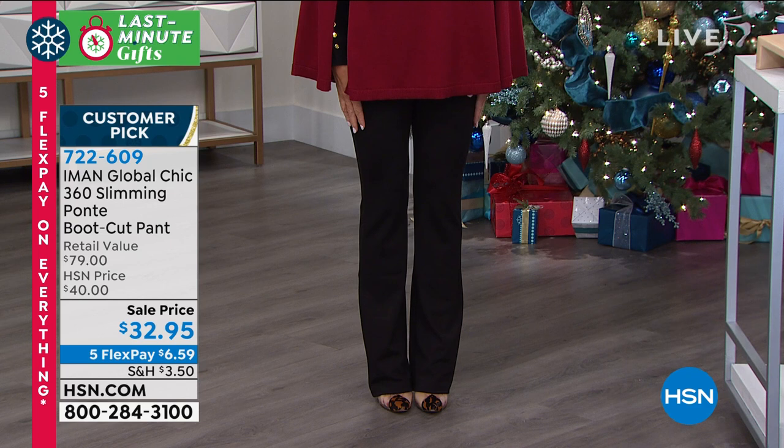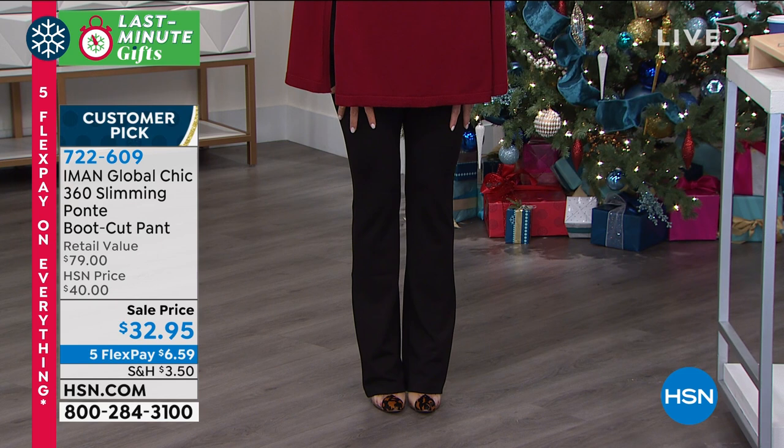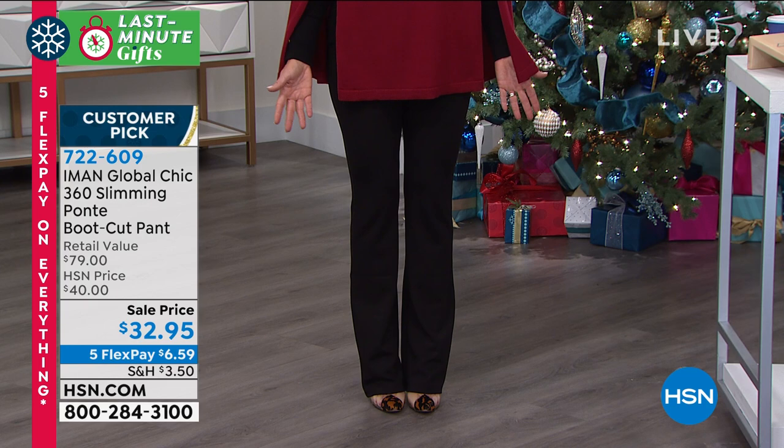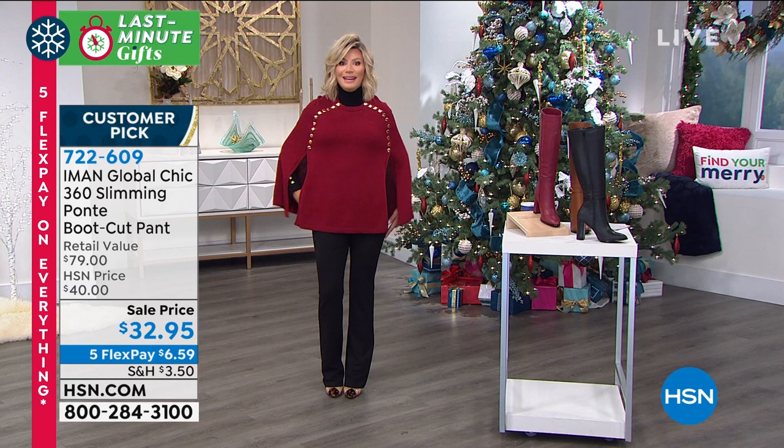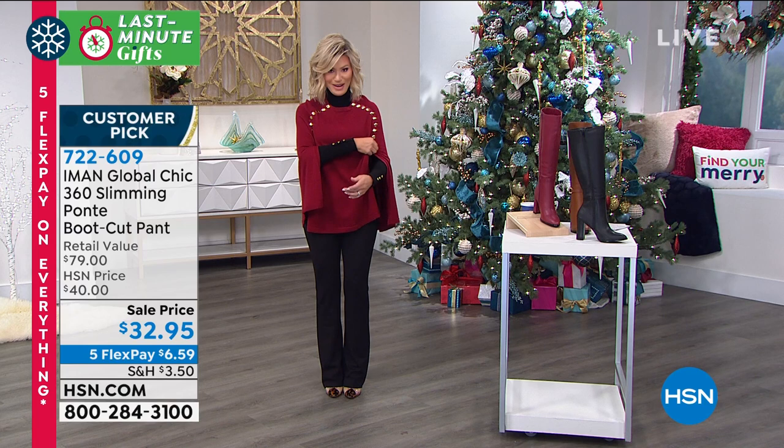They're so soft. Look at the price — down to $32.95. You can't beat that. Look at the flex pay — under $7. Petite, average, and tall are available. They're machine washable. You've got a nice thick band on the waist — it's going to help support and kind of suck you in, but give you a great shape.